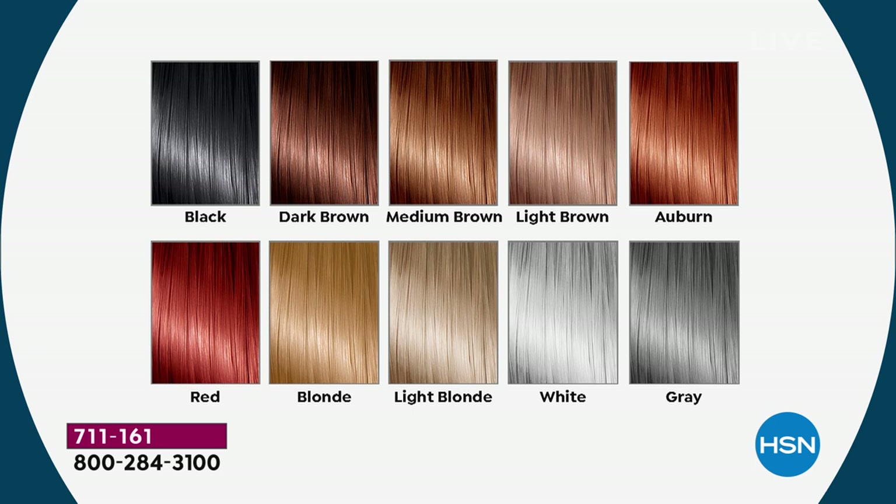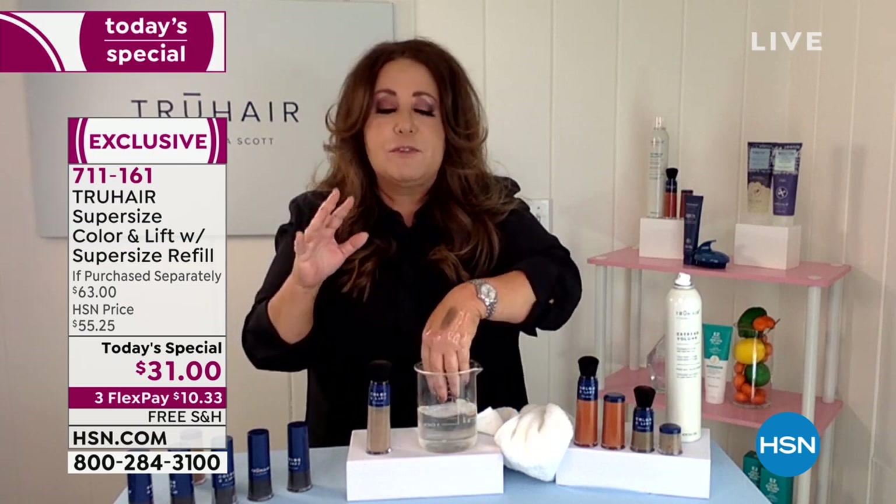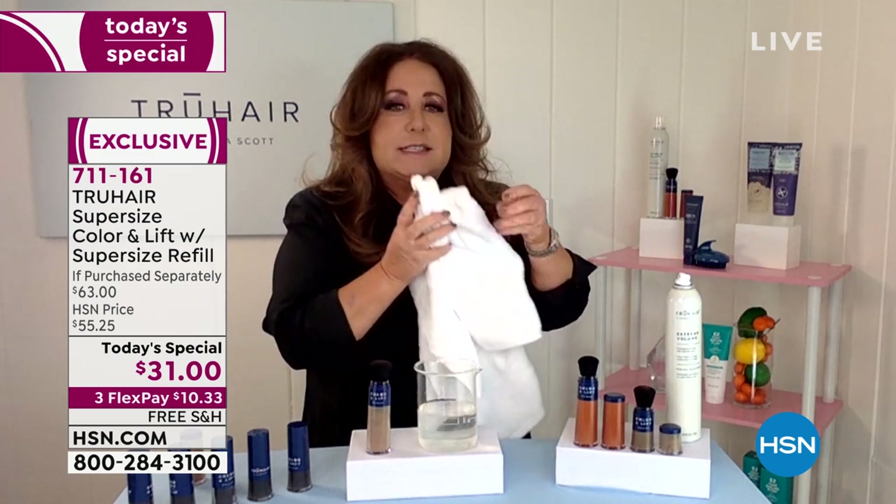Light brown and auburn are for those with light brown hair with red highlights. Red is the beautiful, flaming, gorgeous fire red. Two blondes — gold blonde and light blonde for platinum hair, and then of course white and gray. Over the years, everybody comes up to me and asks, 'Does it really stay in your hair?' I have some of the brush on the back of my hand, and the formula was made so it stays in your hair until you shampoo it out.